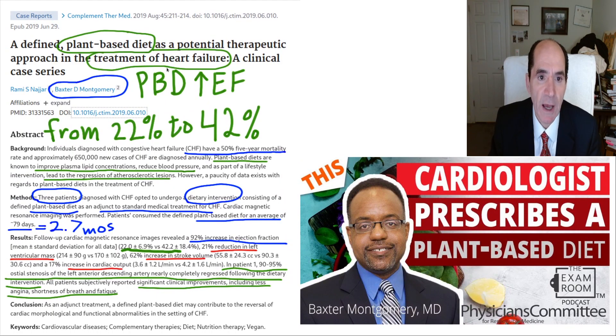Their ejection fraction increased on average from 22% to 42% — basically about double. That's magnificent results. This all occurred in 2.7 months, less than three months. You've got to get to these patients pretty fast because they have a 50% five-year mortality — a bigger chance of dying than most cancers.